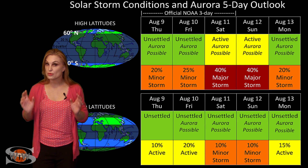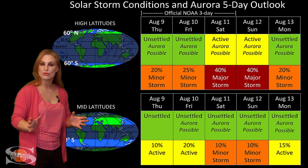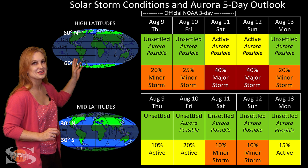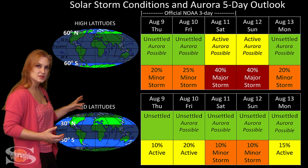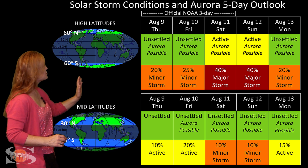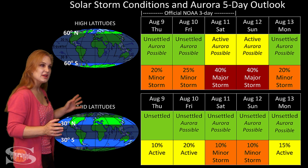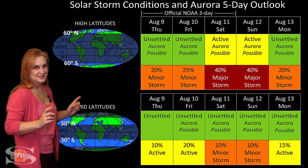Switching to solar storm conditions and aurora possibilities over the coming week: we are anticipating a hit from fast wind from a very small coronal hole rotating into the Earth's strike zone in about three or four days. At high latitudes, we're expecting unsettled to possibly active conditions with about a 35% chance of a minor storm. At mid-latitudes, we're only expecting unsettled conditions with about a 5% to 10% chance of a minor storm. These conditions will last a couple of days before calming down. Aurora photographers, especially at high latitudes, stay on your toes — and even if you don't get aurora this time, we actually have three chances over the next couple of weeks.